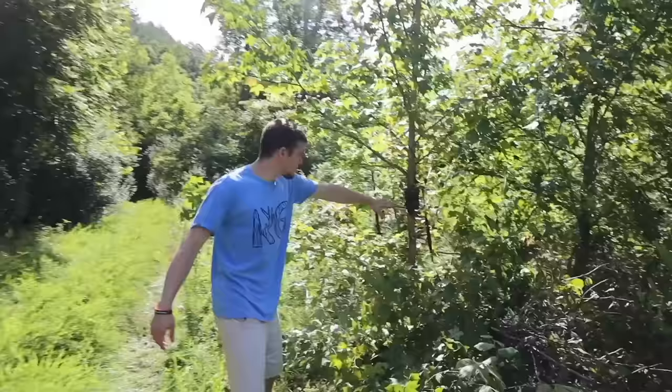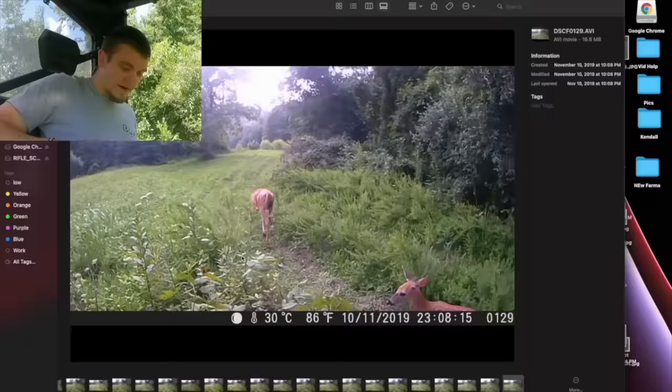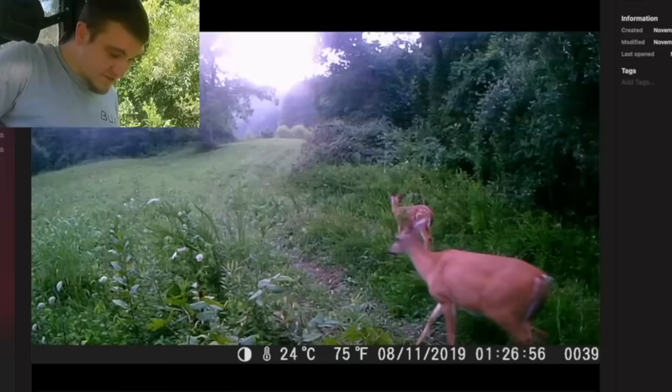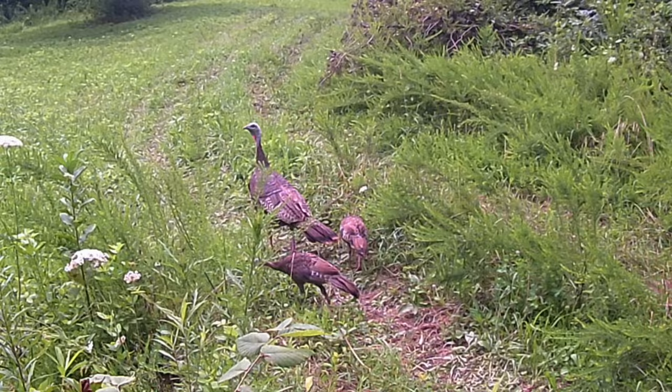It was about this time when I set out the first trail cameras on the property. To my surprise, we got pictures immediately — some deer, looks like a fawn and a doe, just cruising down the main road. A little bit later we even got some turkeys — a big hen and a bunch of little chicks. Really good to see that we're starting off with a good population here that's already reproducing and just being strong out here.